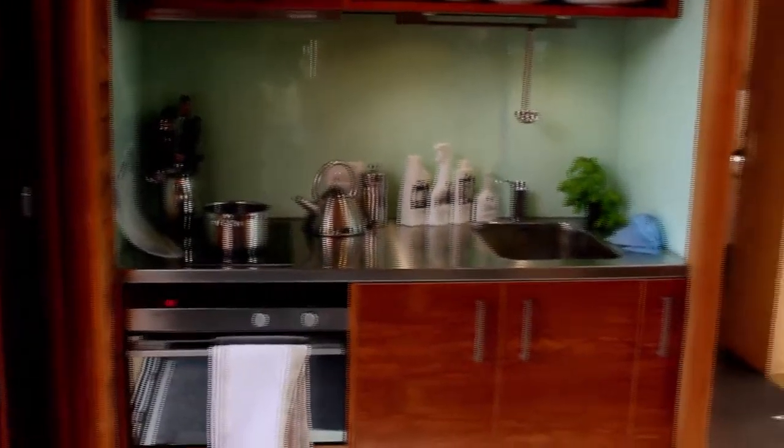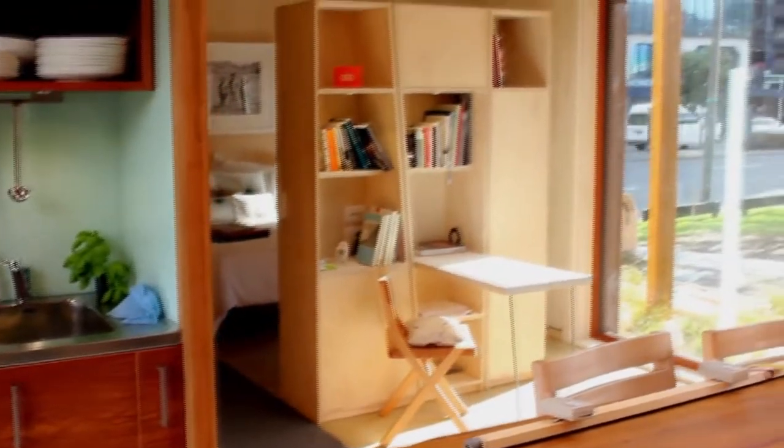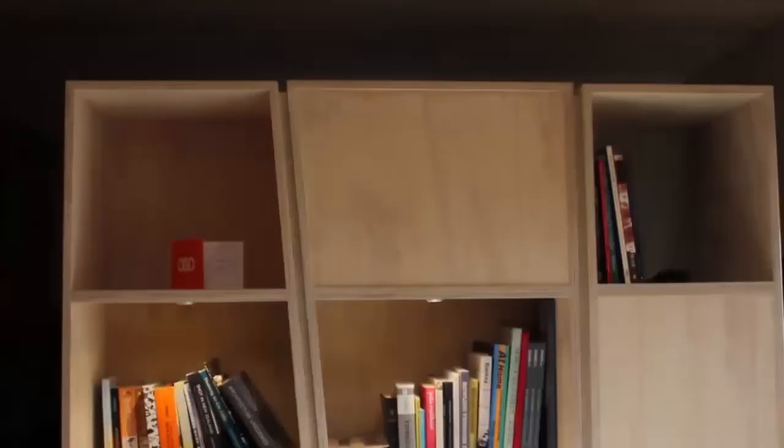The primary function of the study unit is to visually partition the bedroom off from the rest of the space. The piece of furniture actually transforms into a fully functional study unit. If you're not using the office, you can fold the table back up into the unit, which allows for more space in the living area.